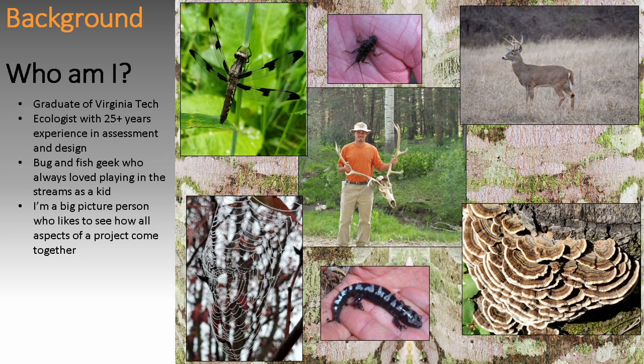So who am I? I'm a Hokie, very proud of that. I am a bug and fish geek — that's really what I like to do. I enjoy the critters in the stream. I've been a big-picture person for most of my career. I just like to see how these things interact. Part of every project's goal should be understanding how plants, animals, and the physical, chemical, and biological components all interact with one another and play an integral part in ecosystem function.